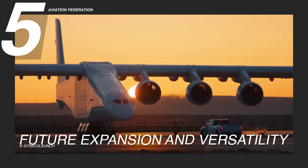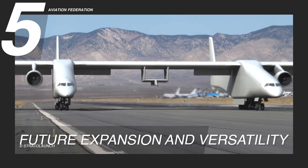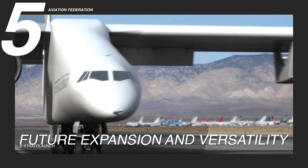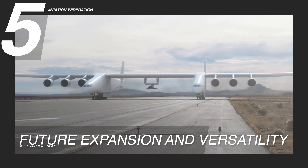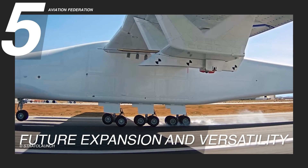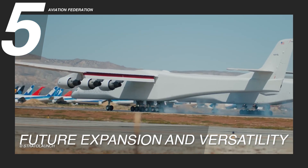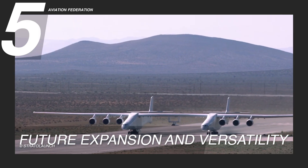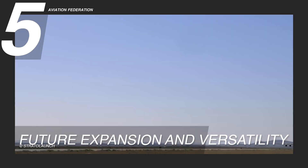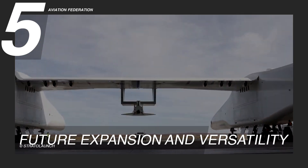The Stratolaunch's developers have hinted at the possibility of modifying and expanding its capabilities to accommodate human-crewed missions, transforming it into a mothership for space planes that could carry humans to space and back. This versatility and potential for growth highlight the Stratolaunch's role not just as a vehicle for today's space missions, but as a foundational technology for the future of space exploration.